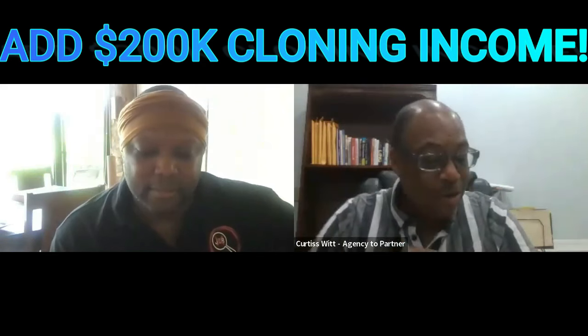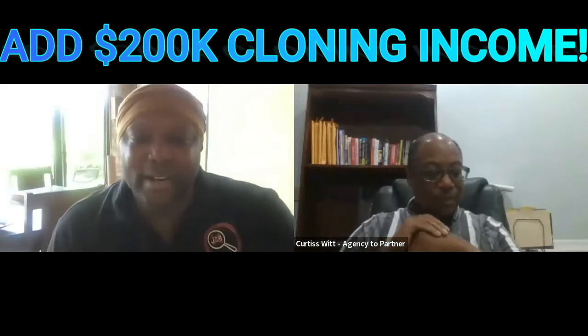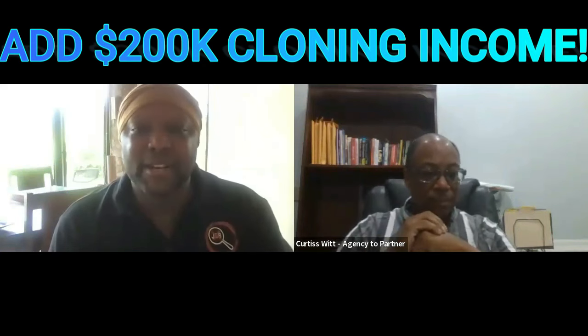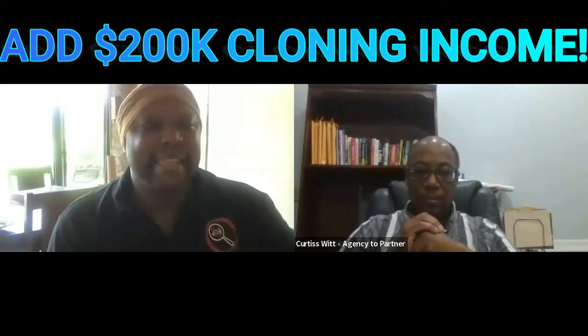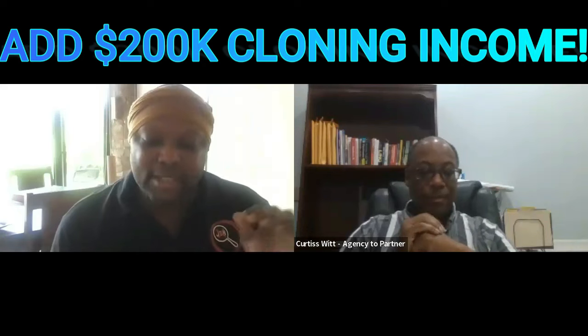Number two: what are we going to charge those clients? In the agency partner program, you can charge whatever you want upfront. But the retainer is not the main factor — we add 10 monetization methods to our partners that make it so we make a huge amount of money whether they're paying us per month or upfront, no matter what.